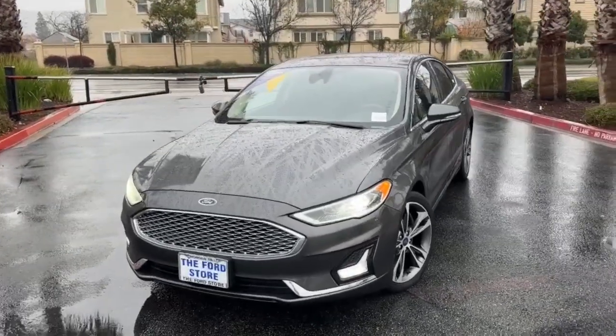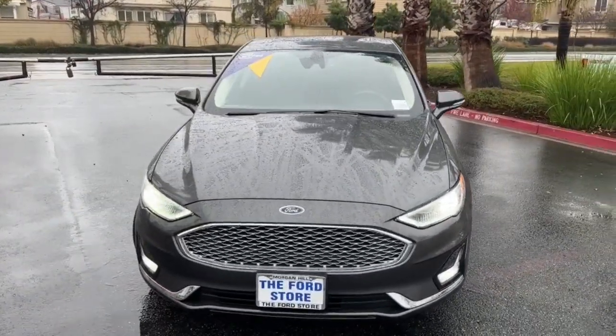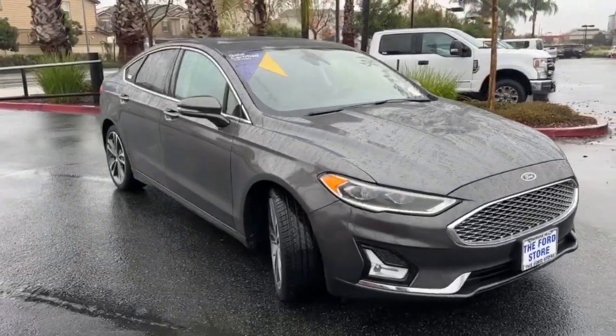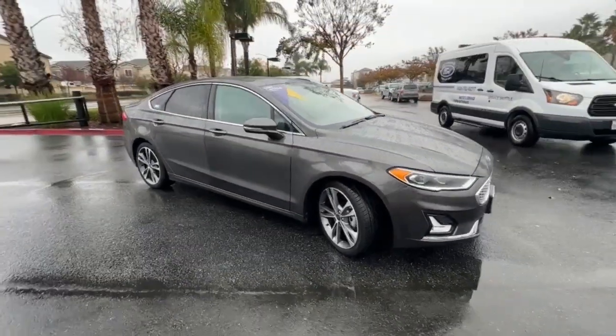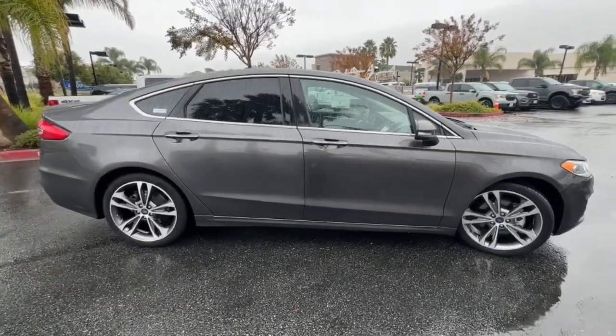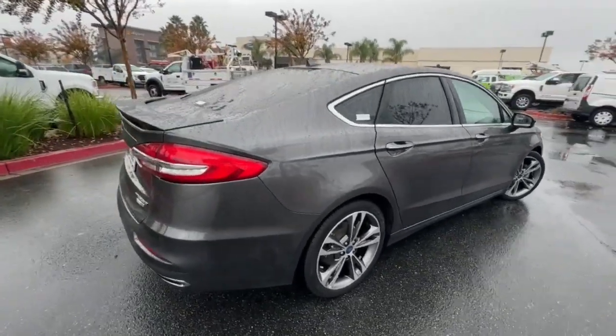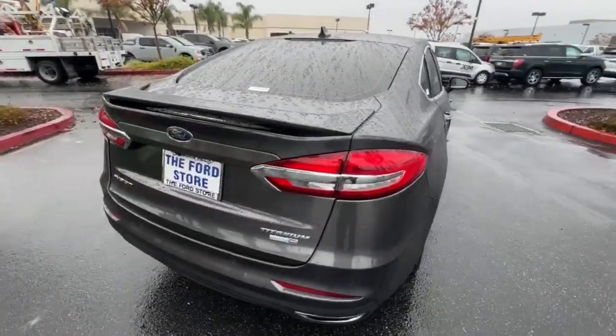Take a moment to check out the 2020 Ford Fusion. With less than 70,000 miles on the odometer, this vehicle stands out from the rest. This sleek Fusion is ready to take you wherever you need to go in stylish luxury. It delivers smart tech and a smooth ride, so you can relax and focus on the drive.